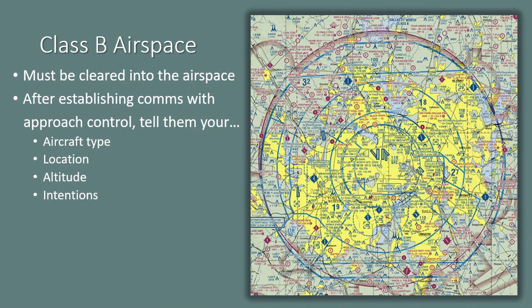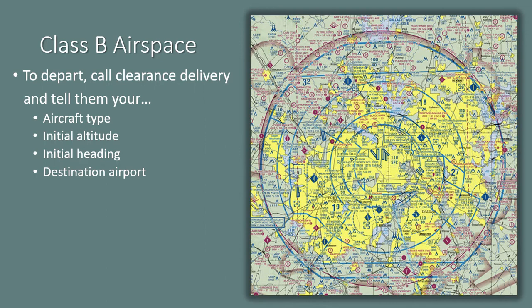To enter Class Bravo airspace VFR, contact the primary airport's approach control while well clear of the airspace. Once communications are established, provide the controller with your aircraft type, position, altitude, and intentions. It is also common technique to include that you have the ATIS and include the letter identifier. To enter the airspace, approach control must say your call sign and use the verbiage 'clear to enter the Class Bravo airspace.' To depart the primary airport of the Class Bravo airspace VFR, contact clearance delivery and tell them your aircraft type, initial altitude, direction of departure, and destination airport. That controller will provide you with a transponder code, departure frequency, and may give you an altitude restriction or initial heading to fly. Either the clearance delivery controller or tower controller will clear you into the airspace.